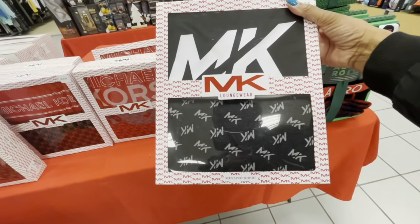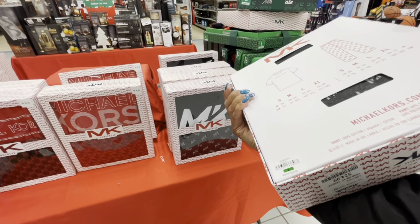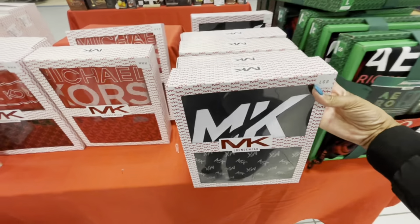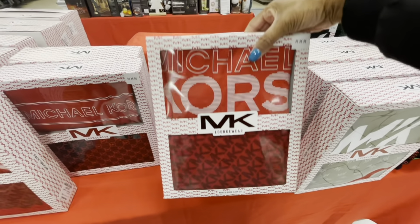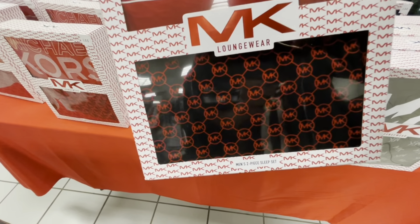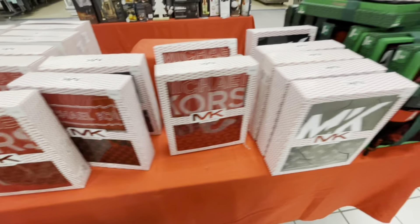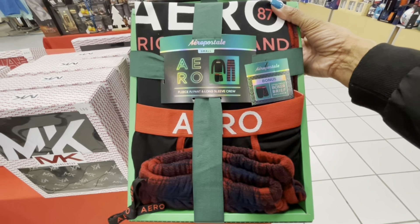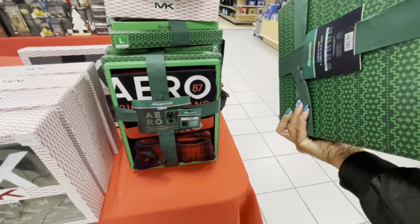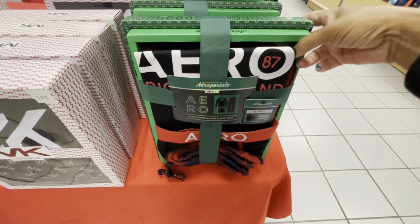Some nice loungewear by Michael Kors — this is a men's two-piece sleep set, really nice for your husband. These are $24.99, not bad. I see the black and the red. They have the pants with the Michael Kors branding and the shirt. They also have this fleece PJ pant and long sleeve crew — and you get a bonus boxer brief included. Very nice.